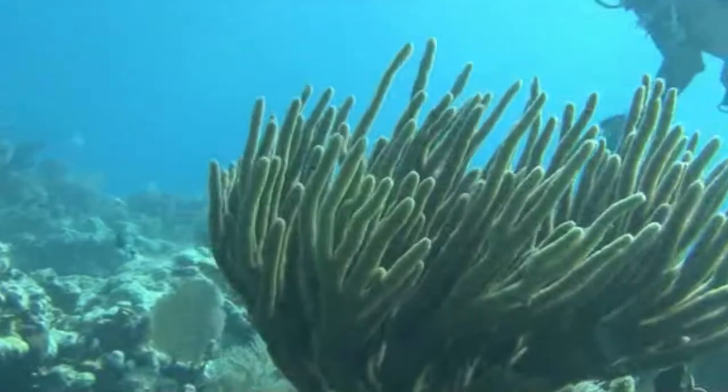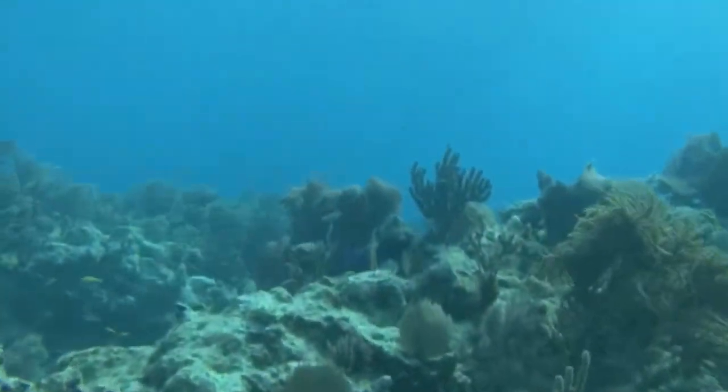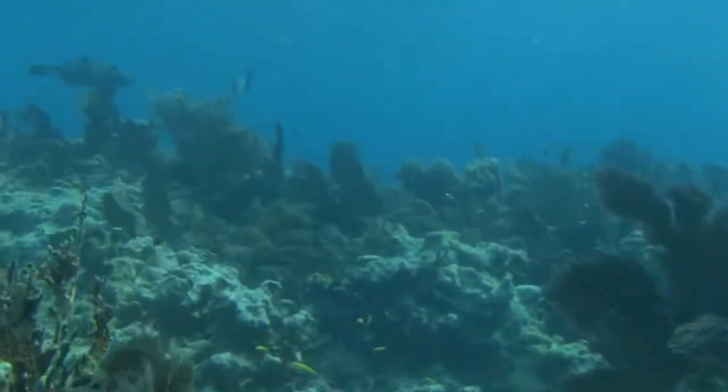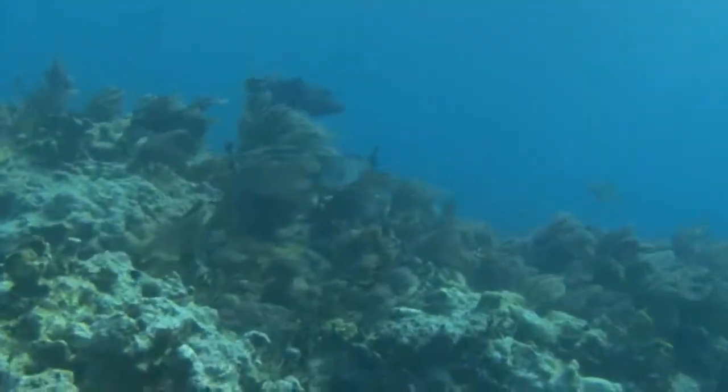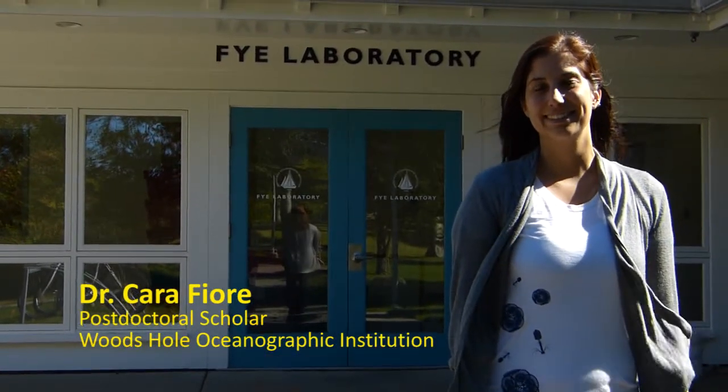All of the organisms on a coral reef are competing for limited nutrients. I want to find out how sponges influence nutrient availability on a coral reef. I'm Cara Fiori, a researcher at Woods Hole Oceanographic, working in the Kujewinski Lab.